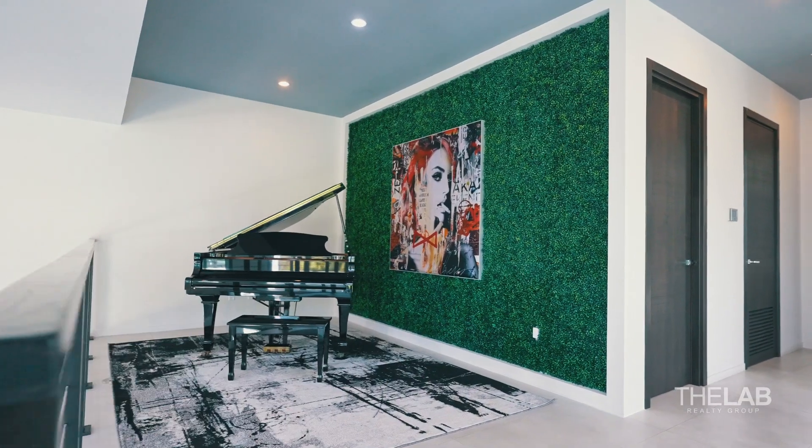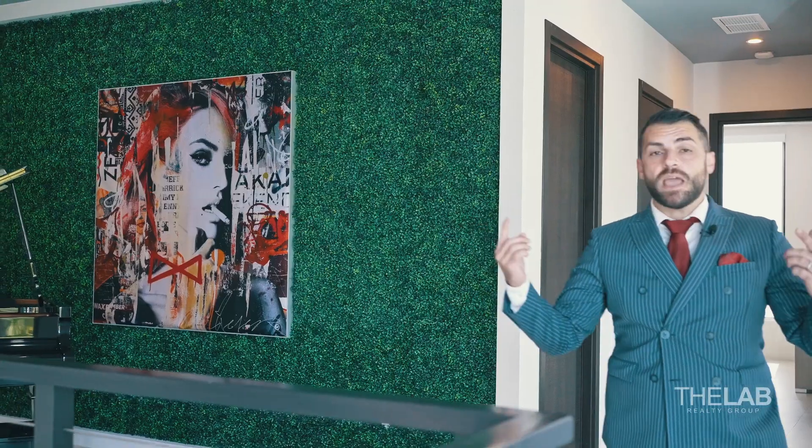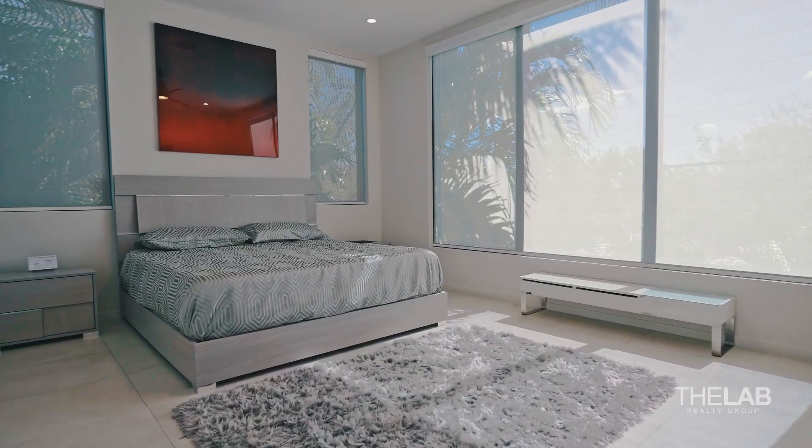Welcome to the second floor of this amazing house. As you see, here we have a piano, an amazing heart which is illuminated during the night. Two guest bedrooms and a lounge room.